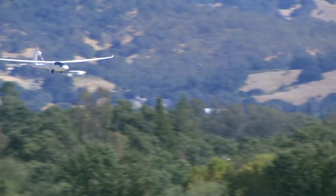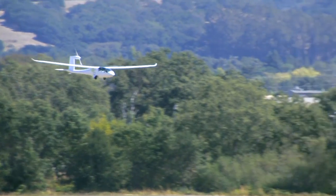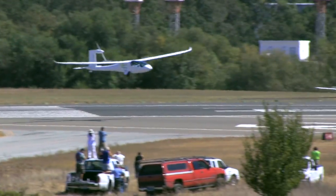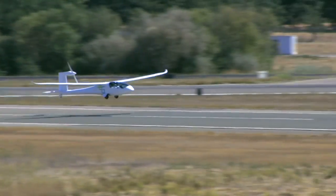Imagine traveling 200 miles in your car on a single gallon of gas. For those interested in the science behind this, efficiency is measured by a special device called an e-totalizer, which measures energy expended by the aircraft.